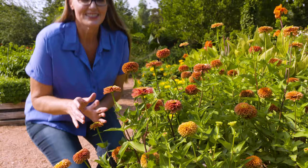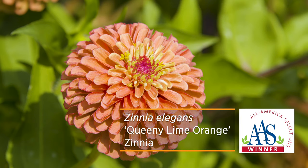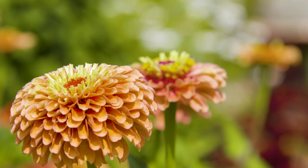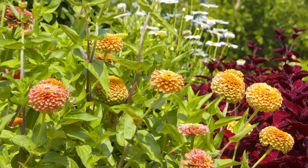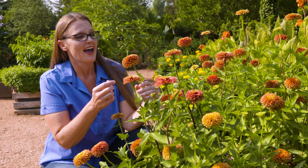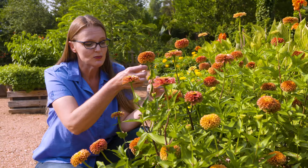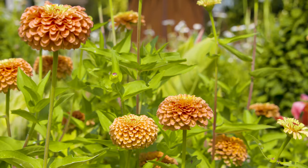Here's one zinnia that we just love to have in the garden — this is called Queenie Lime Orange. Not only does it have a fun name, but it has a fun flower to match, with this dahlia-like flower that fades from a limey yellow down to more orangey pink colors — almost like an ombre of sunset colors. It's a favorite among pollinators, and it also works well in cut flowers with really long stems that will last up to three weeks.